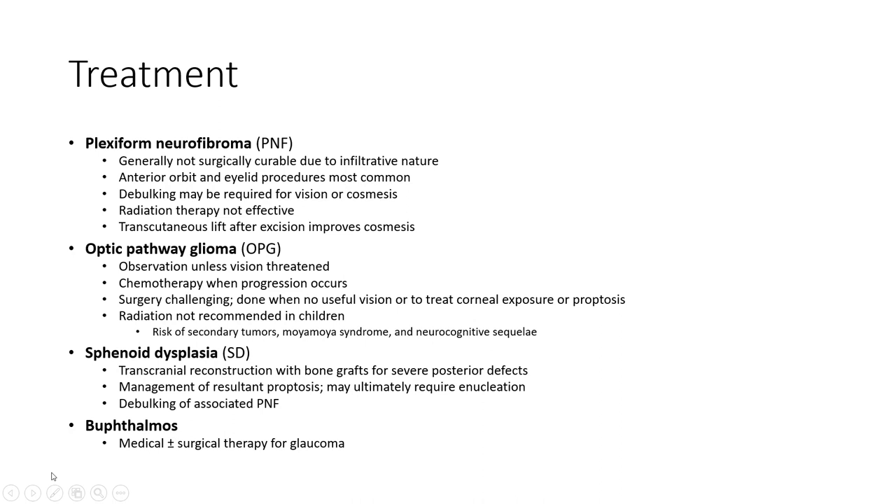Regarding treatment: plexiform neurofibromas are generally not treated surgically given their infiltrative nature. Intraorbital and eyelid procedures most commonly involve debulking, which may be required for vision or cosmesis. Radiation therapy is not recommended. Recurrence after excision is common. For optic pathway glioma, observation is standard unless there is progression, at which point chemotherapy is used. Surgery is challenging and reserved for cases with no useful vision, to relieve proptosis, or to address ptosis.